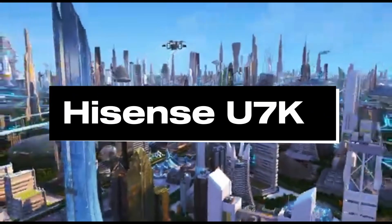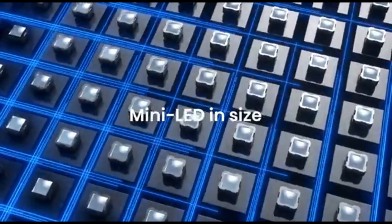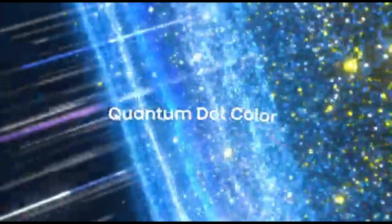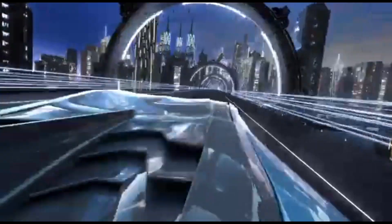Number 4: Hisense U7K. Introducing the Hisense U7K, the peak of 70-inch 4K TV technology for 2024. This television features a compelling 4K Ultra HD display that produces spectacular graphics with vibrant colors and lifelike clarity. Immerse yourself in cinematic brilliance with High Dynamic Range (HDR) technology, which improves contrast and detail for a more immersive viewing experience.